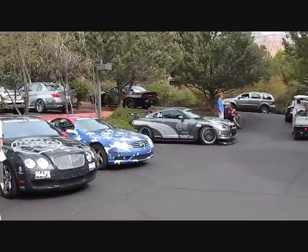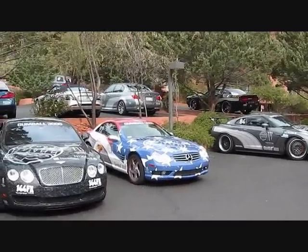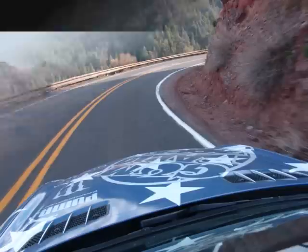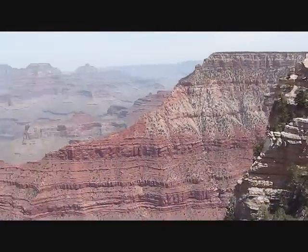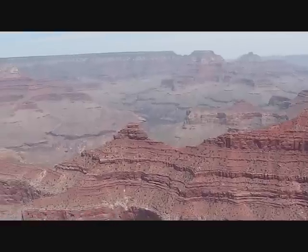Here's the Patriot One — beautiful. We're at the Grand Canyon on the Gambo 3000 Rally.